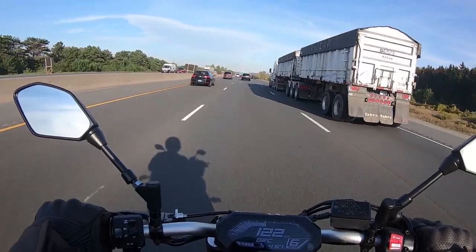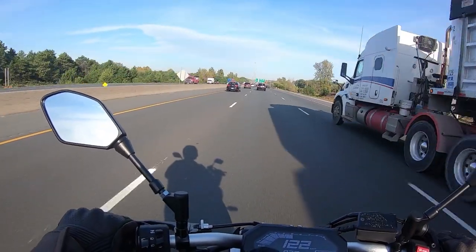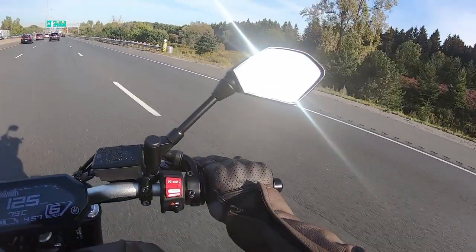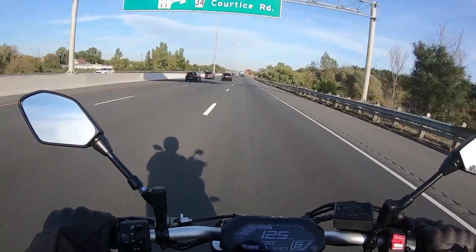On the highway it had plenty of overtaking power even in sixth gear. Mind you, I was keeping the revs below 6,000 RPM due to the break-in period, so I was taking it easy, but I think the bike would eat up a lot of highway kilometers no problem.